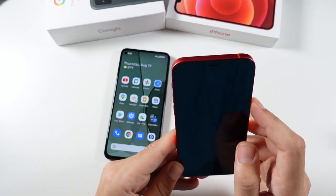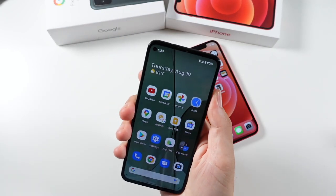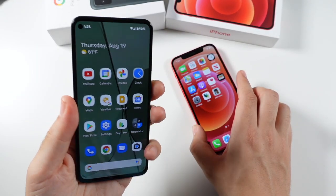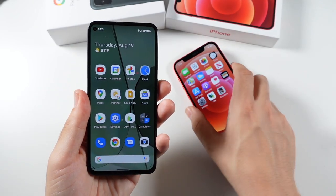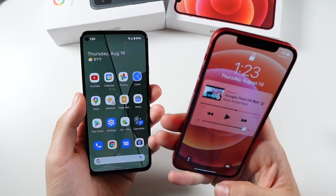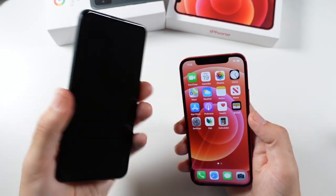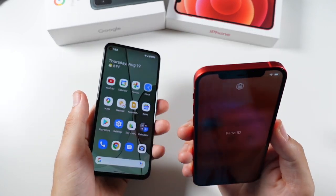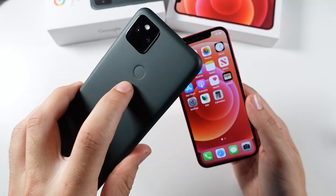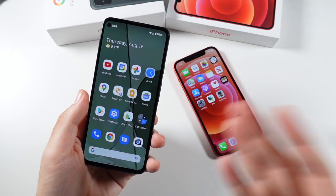For biometrics: the iPhone 12 has Face ID, and the Pixel 5a 5G has a fingerprint sensor. I actually prefer the fingerprint sensor right now since we're still sometimes wearing masks — it's just easier. Face ID is cooler and fast too. Google had a face scanner on the Pixel 4 XL but went back to fingerprint. I'd say they're pretty much tied and it comes down to personal preference — do you prefer unlocking with your face or your fingerprint?